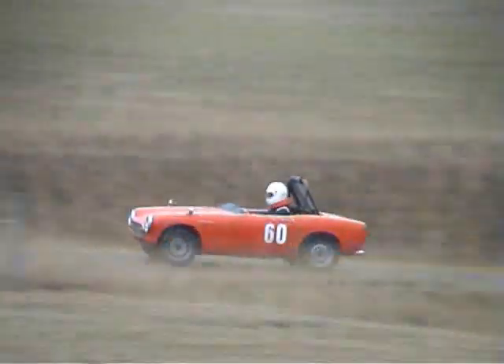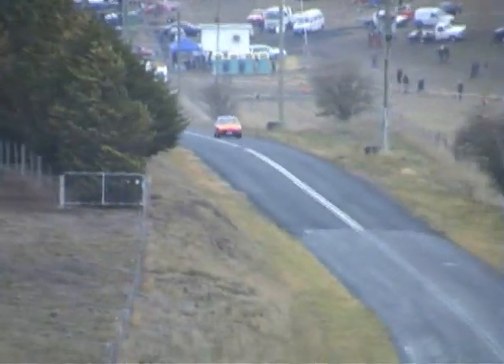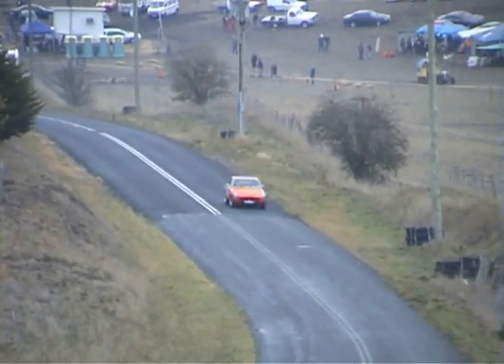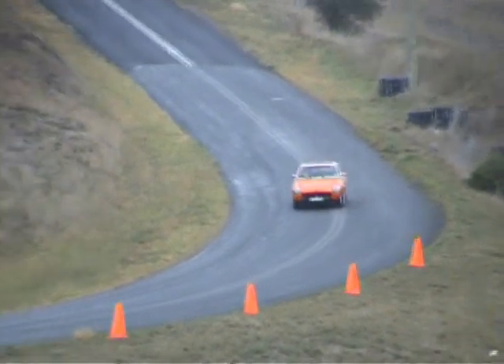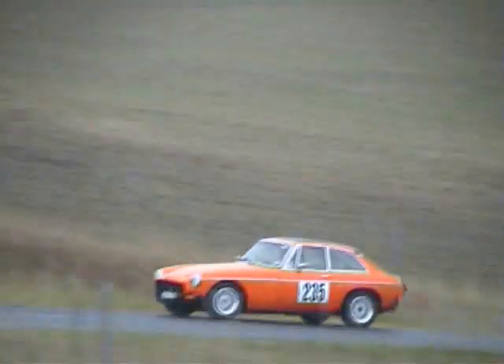Next car weighing in is Alan Taylor in his MG Midget, quite crisply. Car 78 lining up now — Graeme Dowers in a very attractive looking MG Midget of 1310cc, which of course is just 1275, registered on club permit.